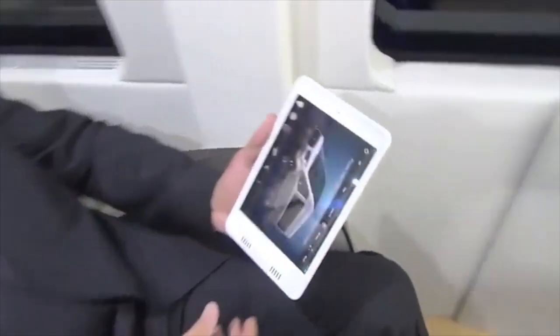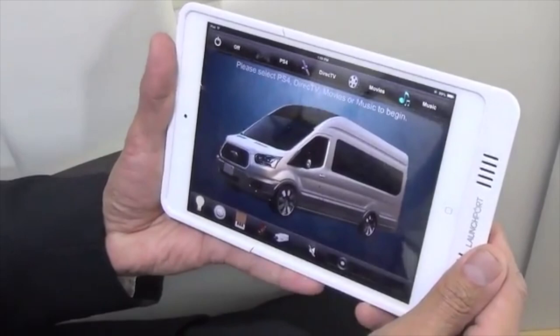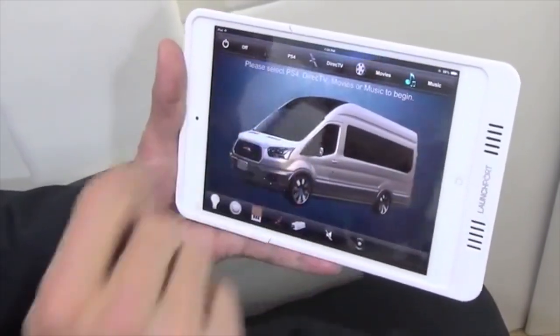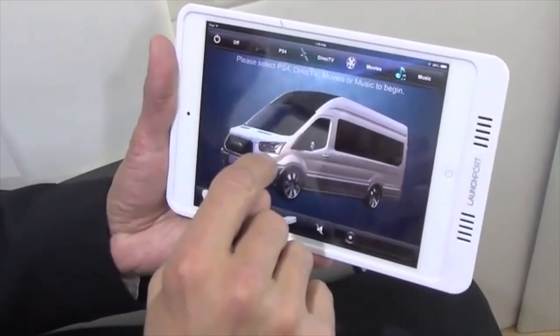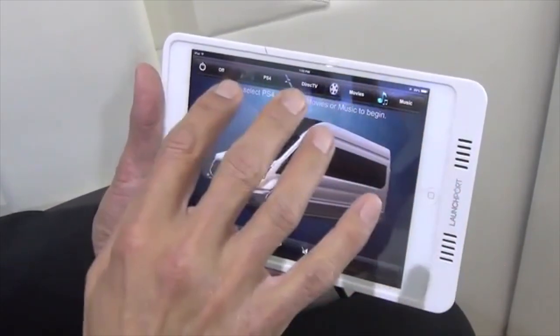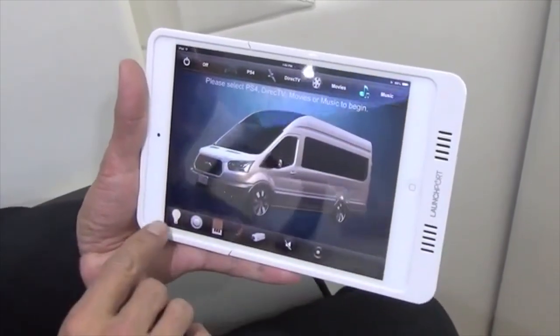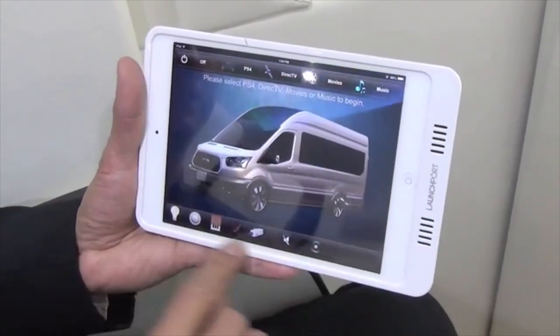It's all about catering to luxury. When you hit the app, you will get what we call the home screen. You will see that we have PlayStation 4, DirecTV — it has movies and music. We also have Wi-Fi, which is really cool. You'll also see a series of apps at the bottom.